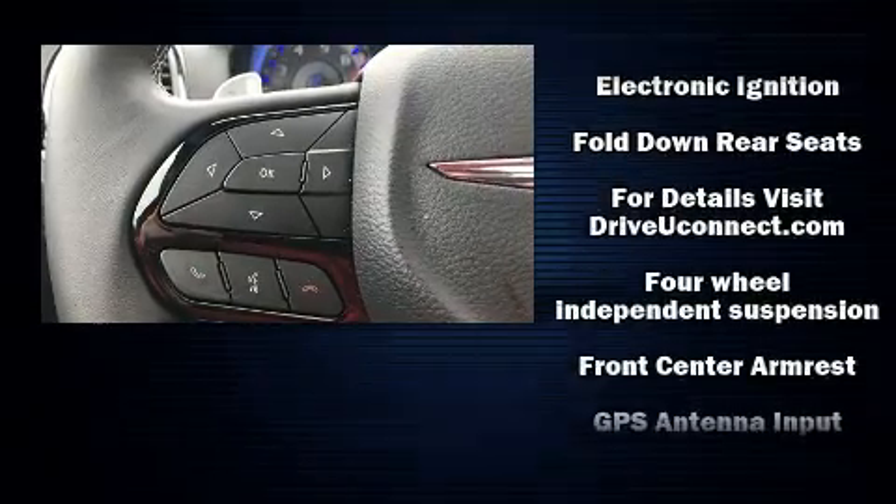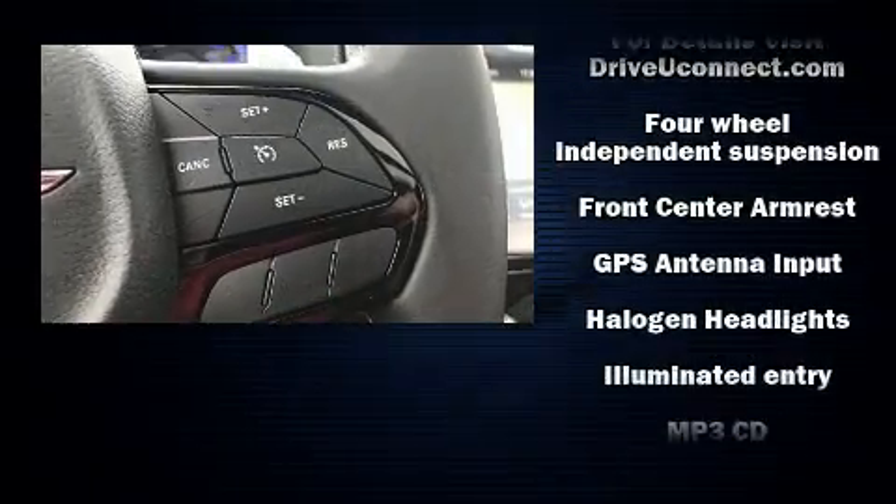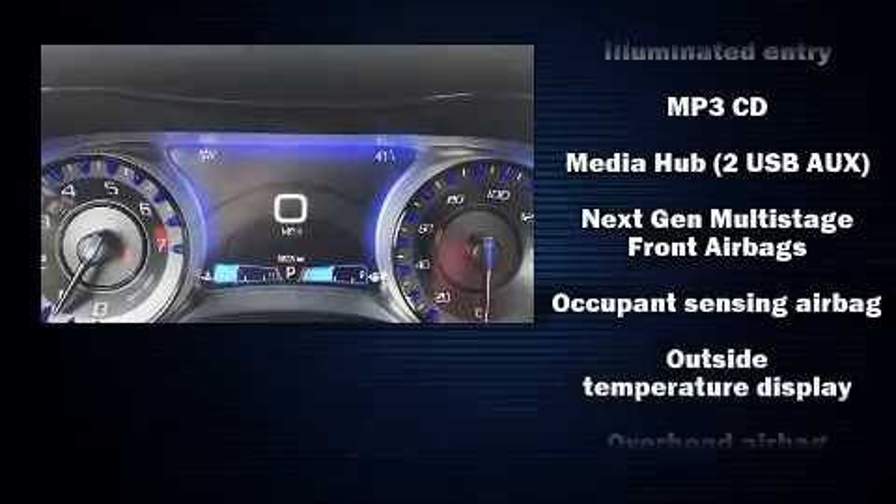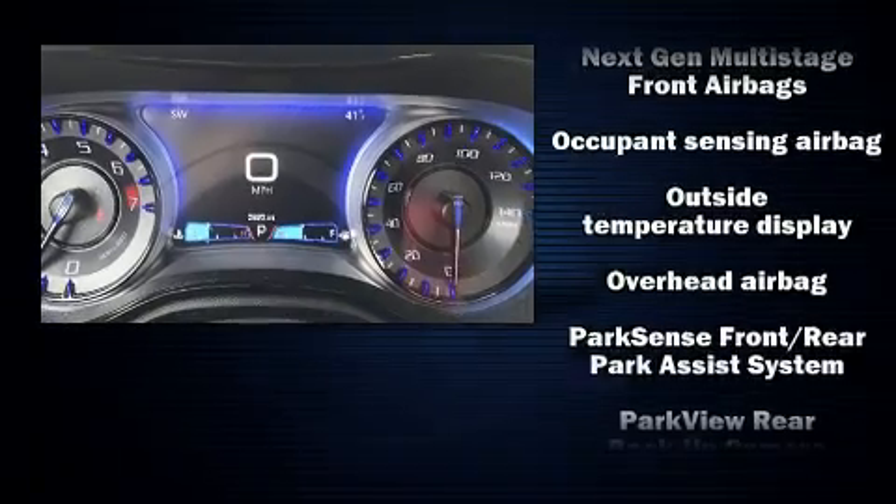Chrysler also prioritized safety and security by including dual front impact airbags with occupant sensing, airbag traction control, brake assist, anti-whiplash front head restraints, a security system, an emergency communication system, and four-wheel disc brakes with ABS.